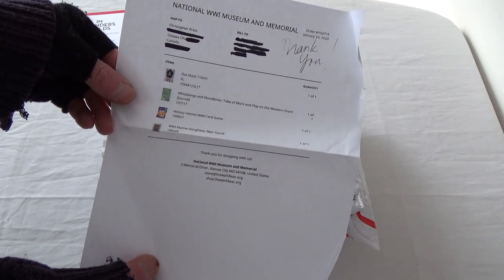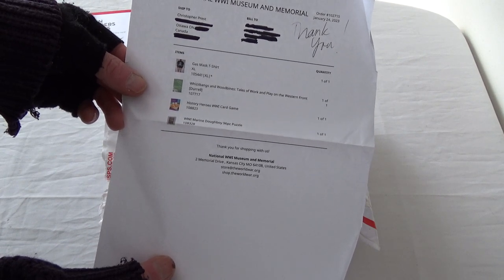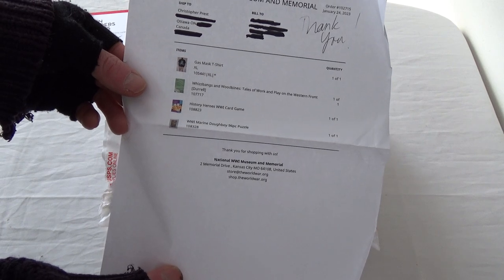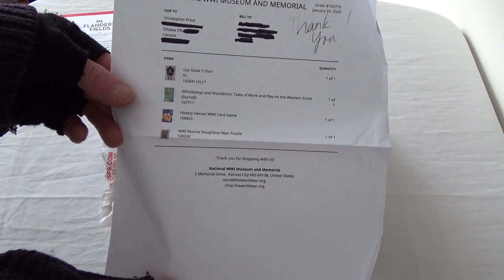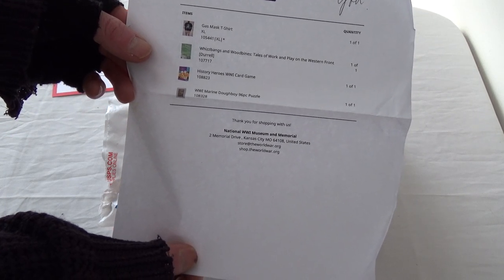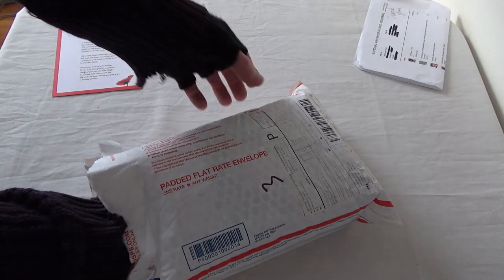I mentioned in a previous video — I should have bit. I just didn't realize that Rob and I were going to do potluck-themed game days, and now we're doing U.S. Civil War. I could have purchased that U.S. Army cookbook and ration field guide thingamajig. Anyway, I picked up one of their gas mask t-shirts, the Whizbangs and Woodbines Tales of Work and Play on the Western Front, the History Heroes World War I Card Game, and the World War I Marine Doughboy — it's only a 96-piece puzzle.